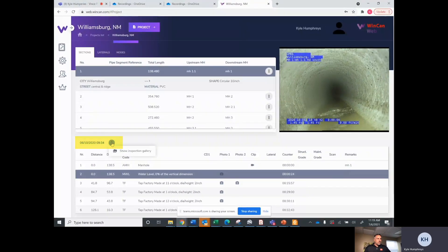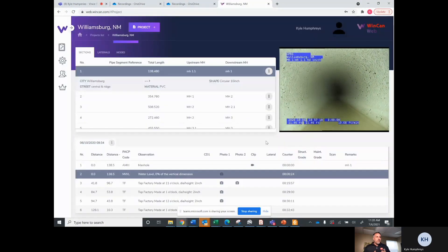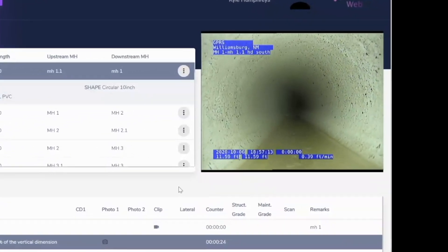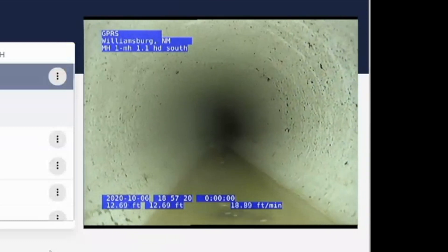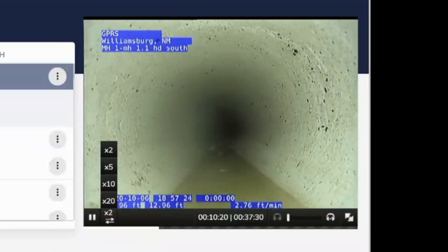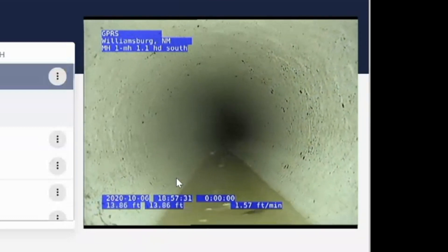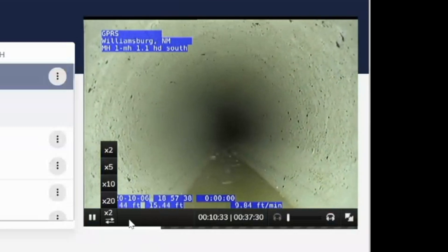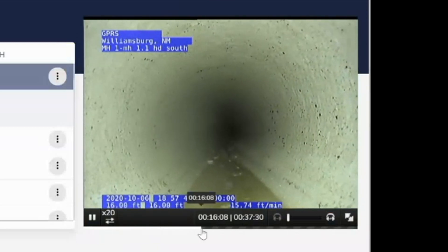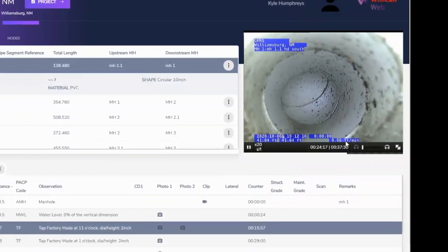If you click this tab here, you can show the inspection gallery of every defect found in this segment, and a picture will pop up with that as well. Now the robot is moving through the pipe — we can see it crawling through. You have full control: from this screen you can go 20 times faster, two times faster, move to any portion of the video. If you know a certain section you want to jump to, you have full capability and full range. Not only do you get the full online cloud-based version of the reports to download as needed, we also provide the PDF version.